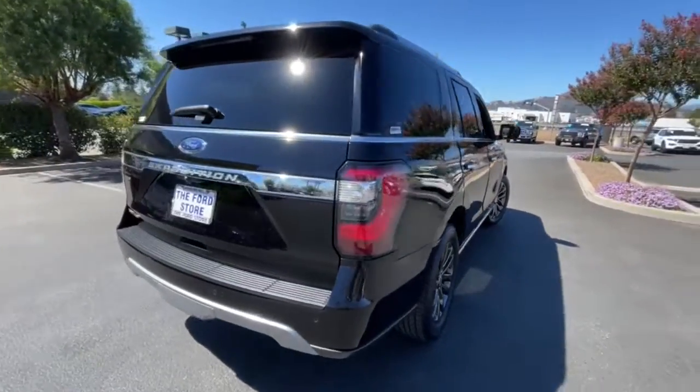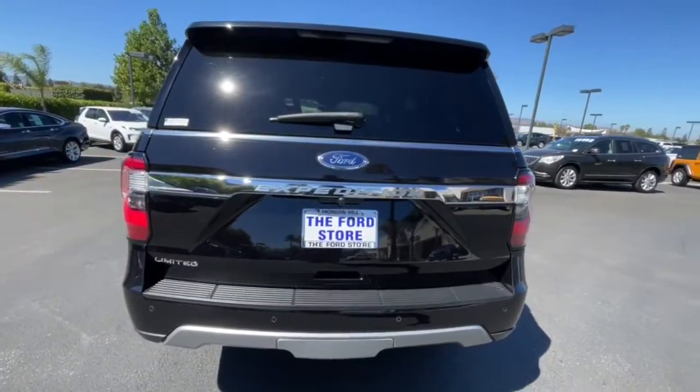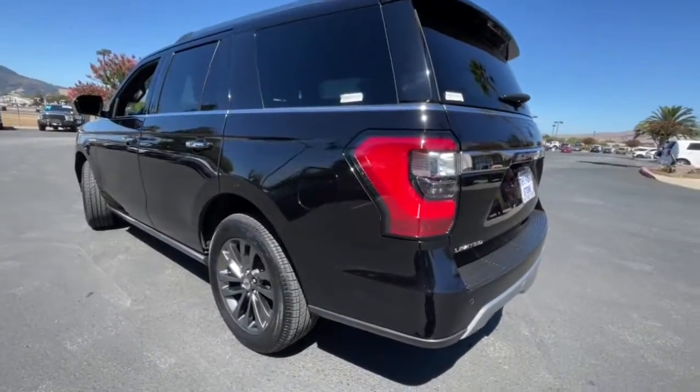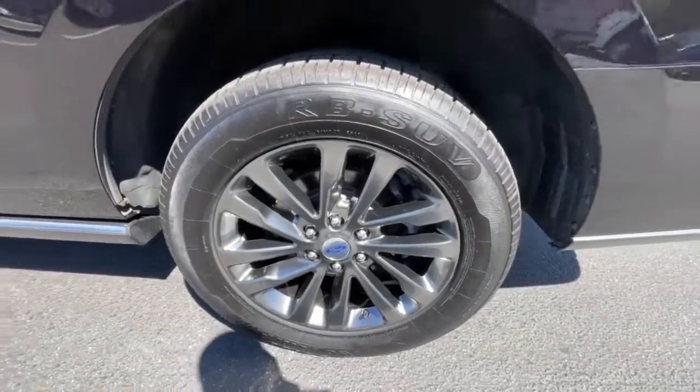Its spacious interior, cavernous cargo capacity, and premium amenities bring sophistication and style to every adventure. The following are some of this vehicle's highlighted options.